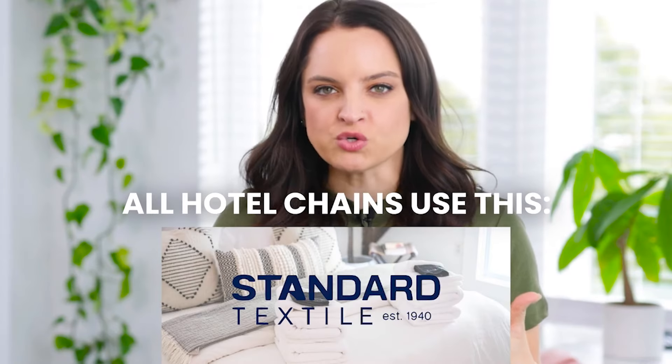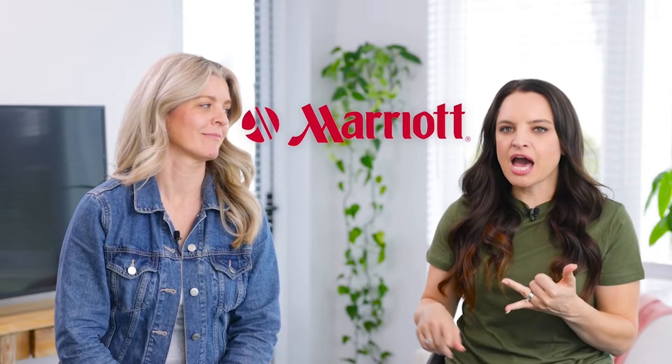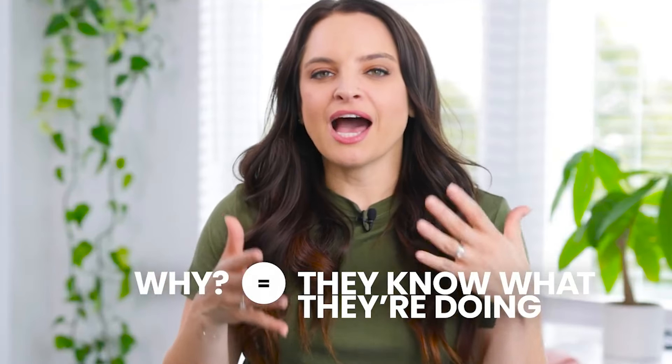Number five: Standard Textile. I learned about Standard Textile from HostGPO and then learned that this is the brand all major hotel chains use — we're talking Hilton, Marriott, all the high-end resorts. Why? Because they know what they're doing. Hospitality grade doesn't mean cheaper — it means durability. They can get washed a ton and used a ton. Even their duvet covers have slits in certain places because they know how cleaners and turnover professionals put them on. The blankets are quick-dry, the beach towels won't fade in the sun — they just think about hospitality.